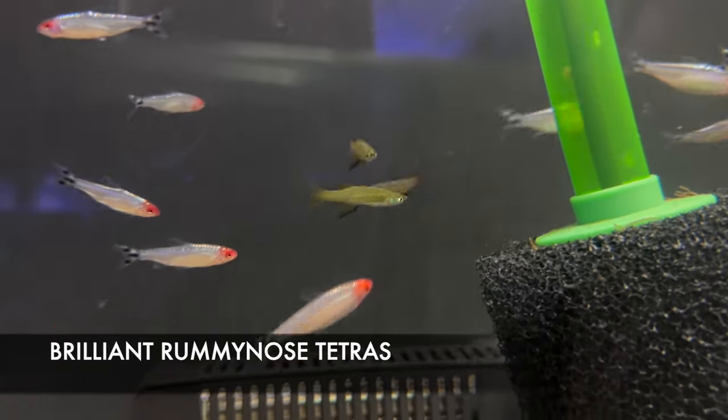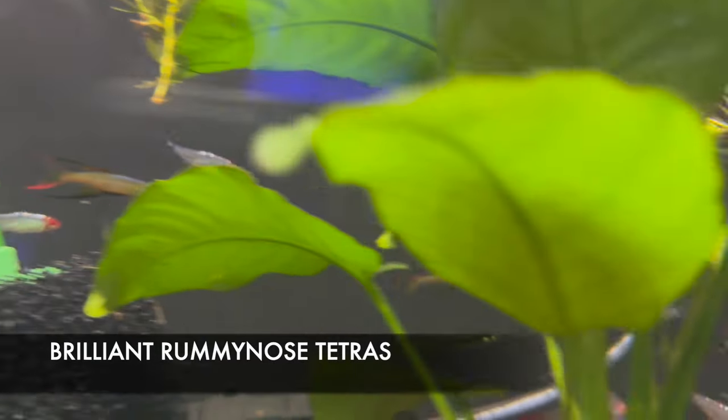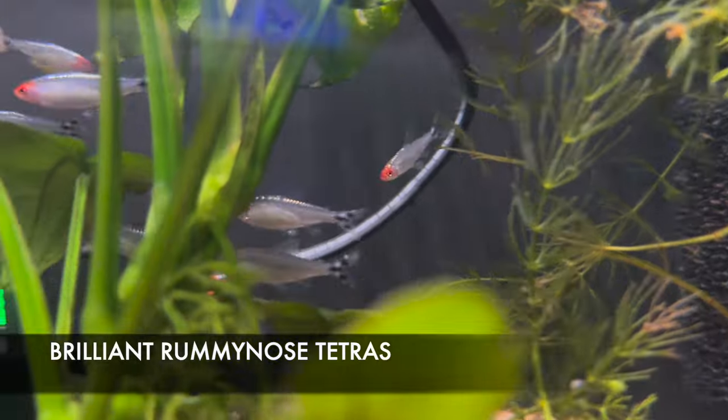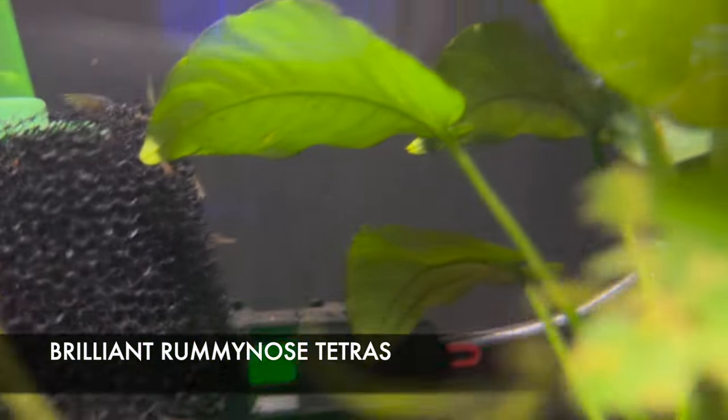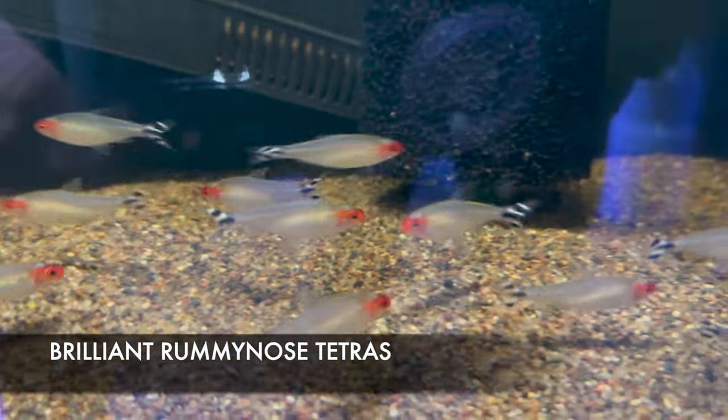These are some really beautiful fish — these are brilliant rummy nose, a slightly different color phase from your regular rummy nose tetra. They've got a bright sparkling iridescence to them, fantastic-looking fish. We also have some really nice-looking regular rummy nose tetras as well.